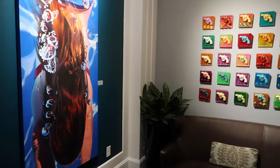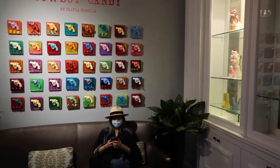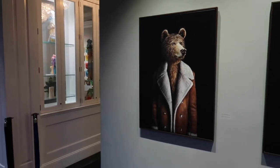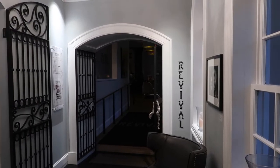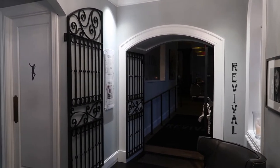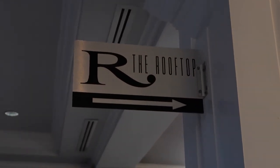Inside the building with the check-in desk you'll find lots of artwork from local artists. Some of these are dazzling, others are just bizarre, but it's fun to walk around and check them all out. Inside this building is the hotel's restaurant called Revival, which we did not visit. We did get to see the rooftop bar called The Rooftop — yeah, a real head scratcher where they came up with that name.